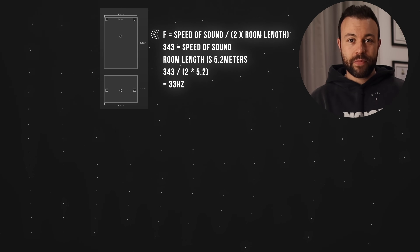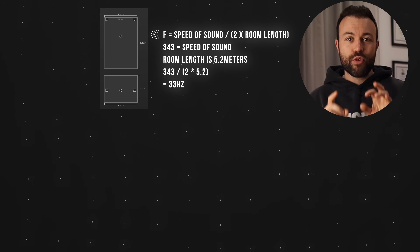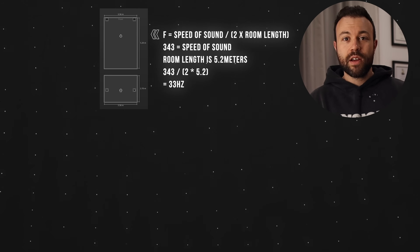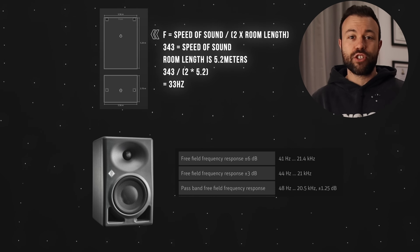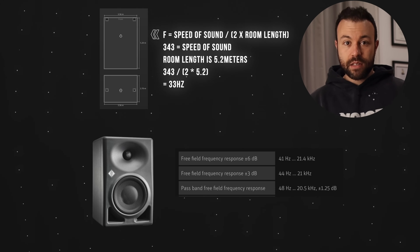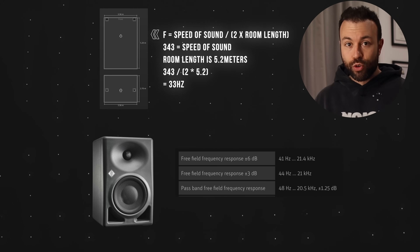I want to start doing the math. My current space's lowest axial mode is 343 divided by 2 times 5.2 — that's 33 Hz. The 310As are perfect in here. But if my monitors were, say, a Neumann KH120 that reproduced down to 44 Hz, in that circumstance you would need a subwoofer for this setup to work in this room.